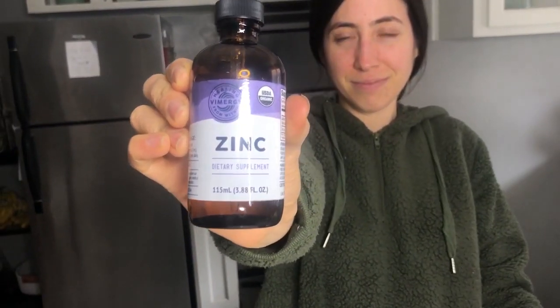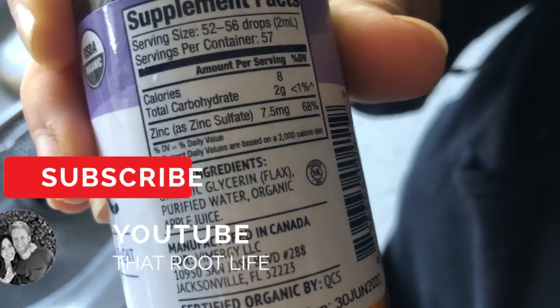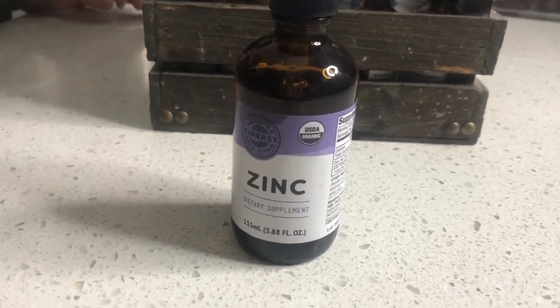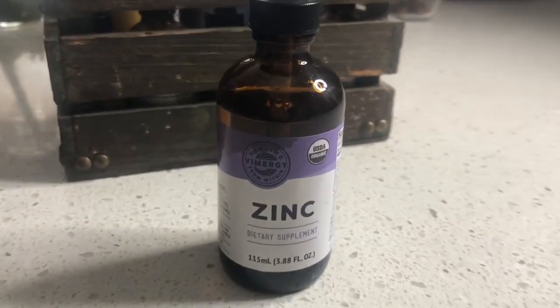It's important to take the right type of zinc. We buy our zinc from Vimergy — this zinc is made with vegetable glycerin, no alcohol, since alcohol is toxic for the liver. There are also no additives, no citric acid, no natural flavoring, no other toxic preservatives. This is zinc sulfate, and zinc sulfate is a lot better for the immune system, which is why we use it.